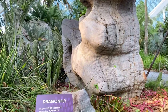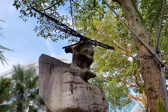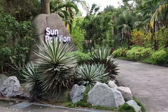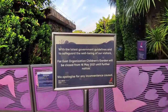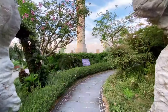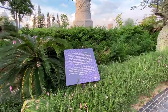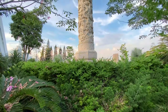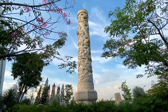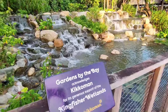This area is called Dragonfly Lake. Look — it's up there, it's so big! The dragonfly sculptures are huge and really striking.